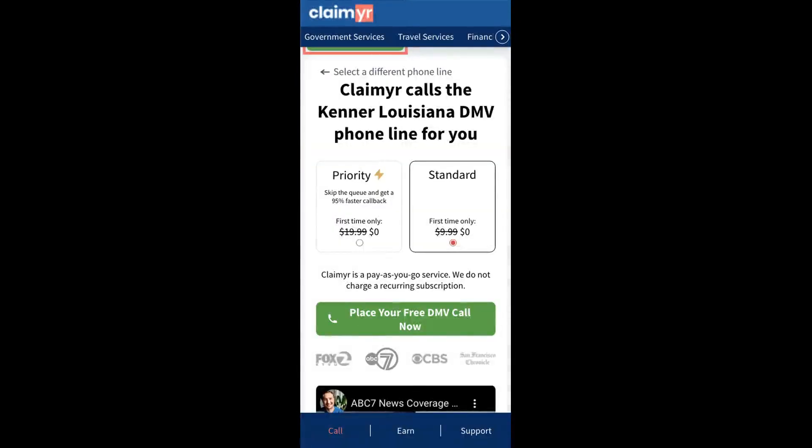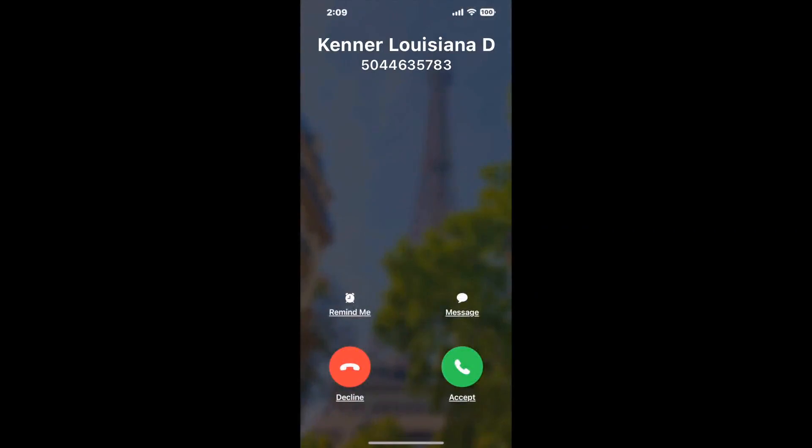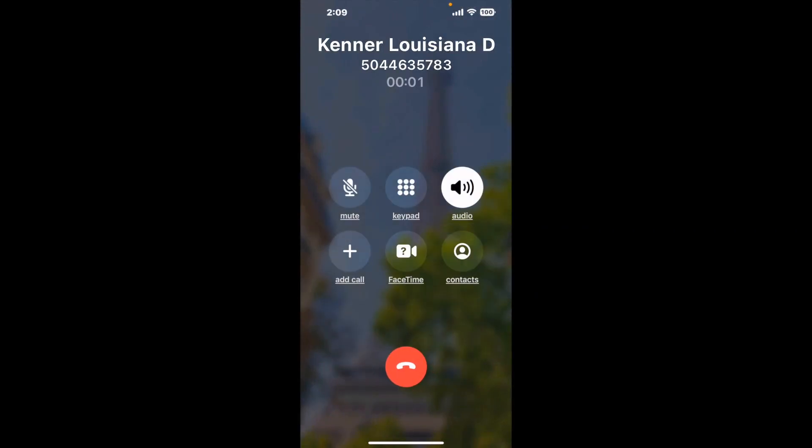Go to claimer.com and search for the Kenner Louisiana DMV option. Claimer can automatically call any phone line for you — it'll connect you directly to a human at Kenner Louisiana DMV. It dials the number and stays on hold for you while it waits for an agent to take the call.